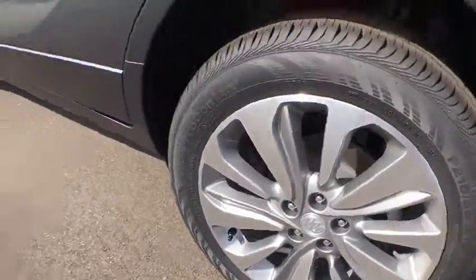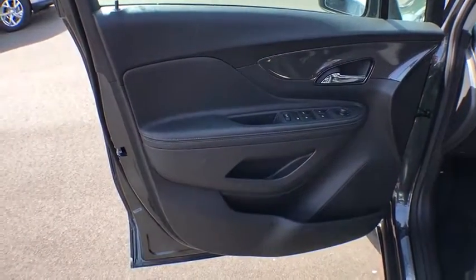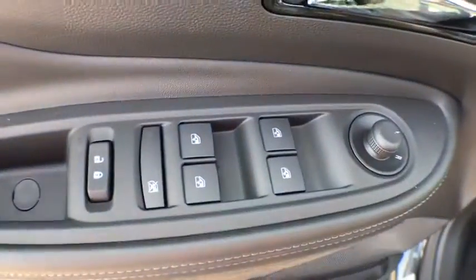Traction control, dual airbags, power steering, alloy wheels, four-wheel disc brakes, floor mats, compass, power windows, security system, electronic stability control.